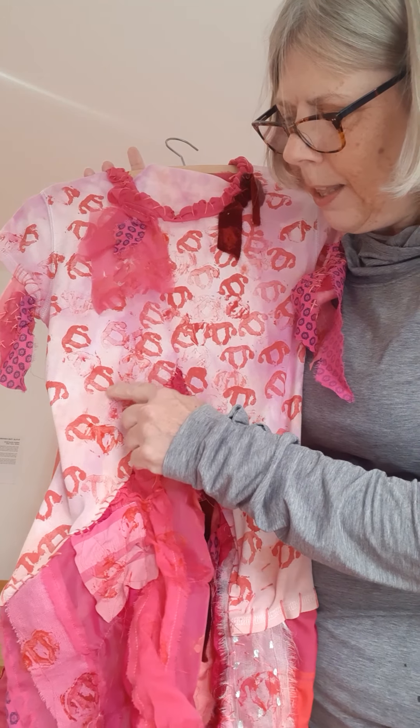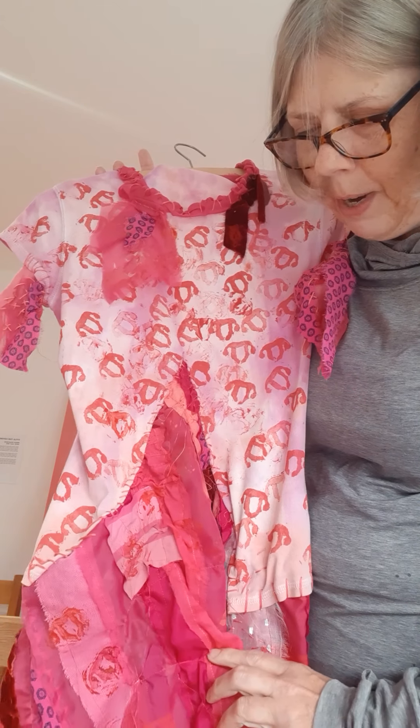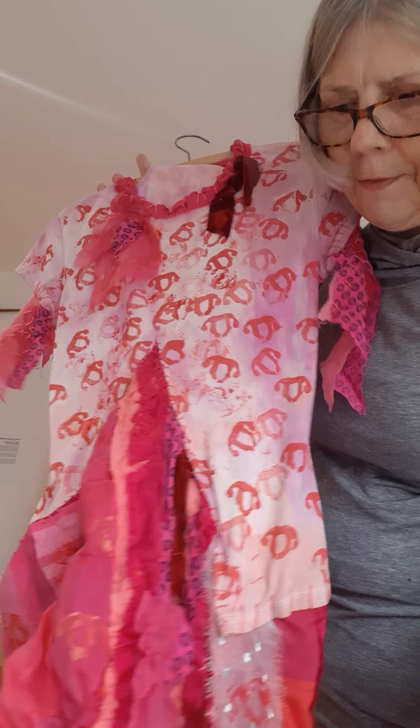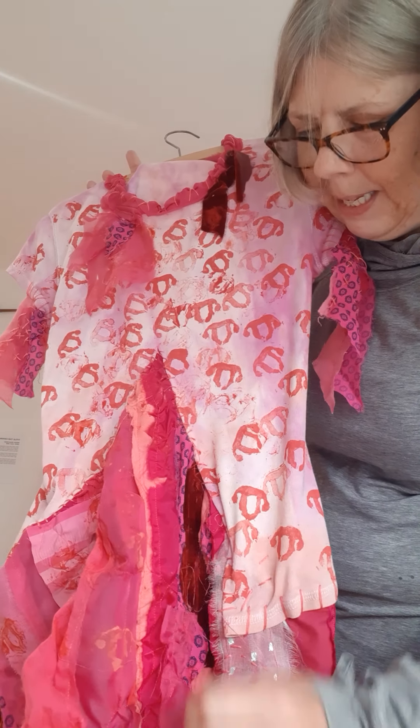I've also taken the litho stamp and stamped it randomly over the fabric down here with acrylic paints.